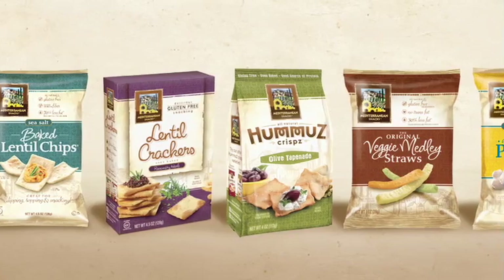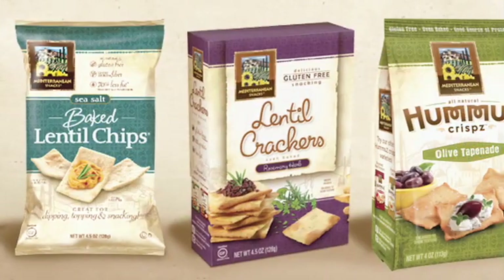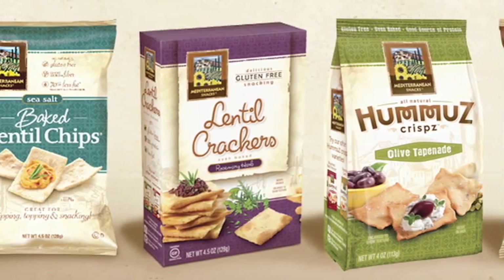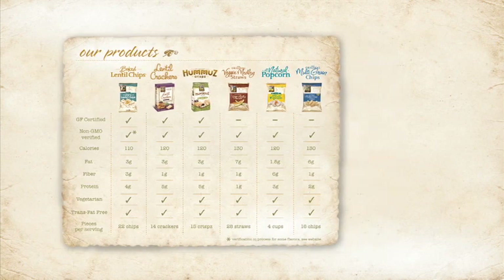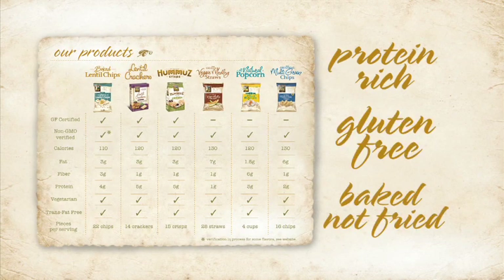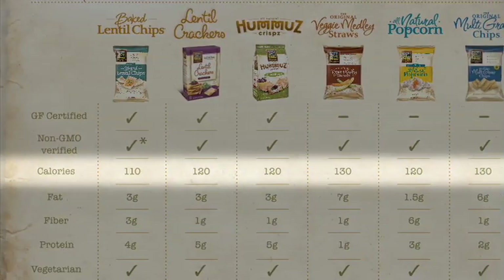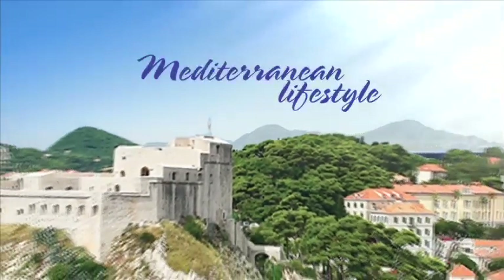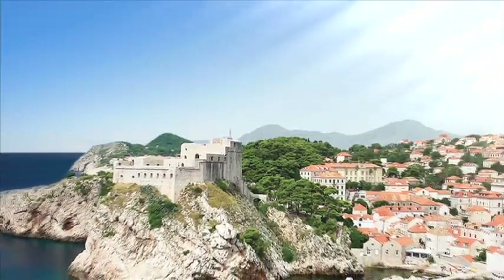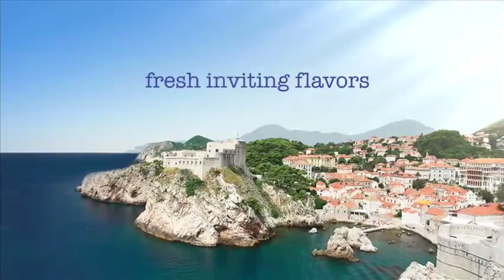Mediterranean Snacks is committed to providing nutritionally superior, authentic snacks that deliver consumer expectations for taste, health, and satiation. All our legume-based products are naturally protein-rich, gluten-free, and baked, not fried, resulting in delicious, calorically smart snacks with a pleasing crunch. We create each of our snacks in the balanced spirit of the Mediterranean lifestyle, believing that healthy living should never be bland, and food should offer fresh, inviting flavors without compromising nutritional value.